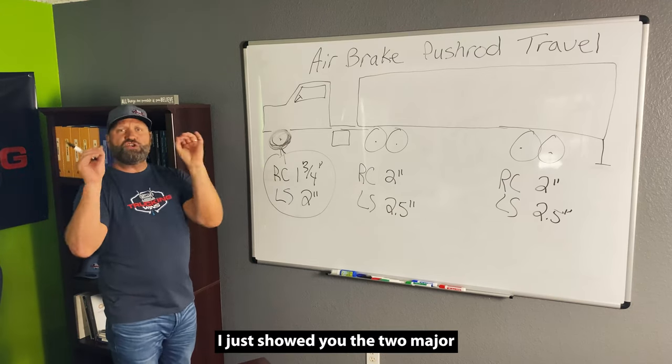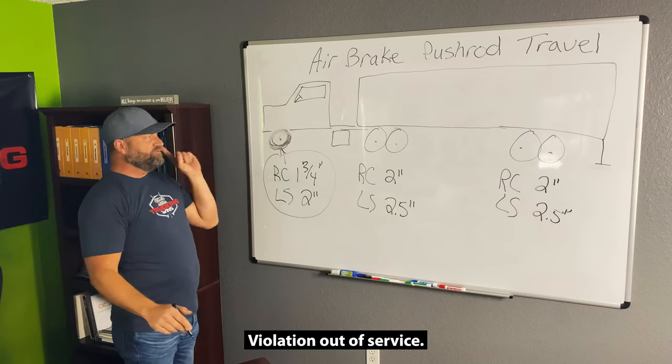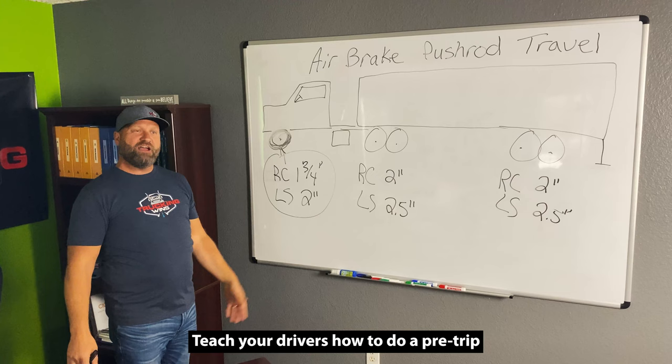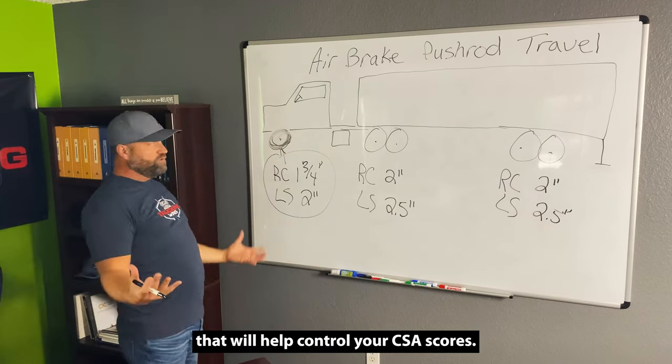I just showed you the two major vehicle maintenance violations — violation, out of service, 10 points each. So focus on these things. Teach your drivers how to do a pre-trip and check these two major items. That'll help control your CSA scores.